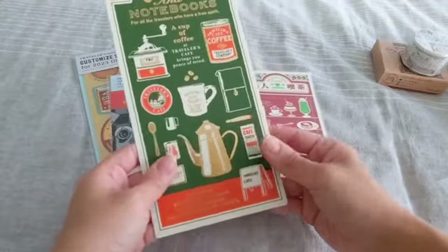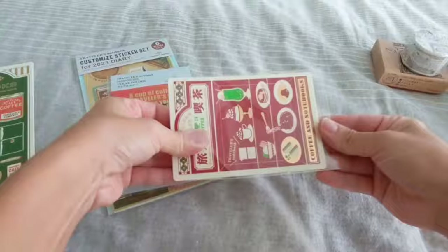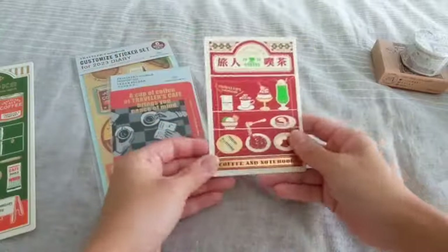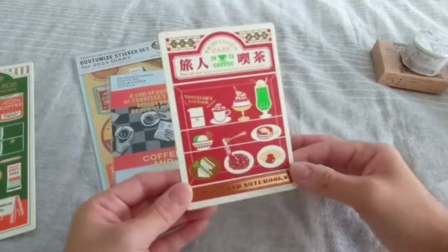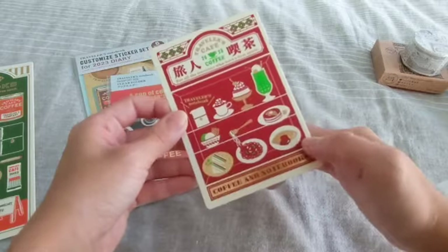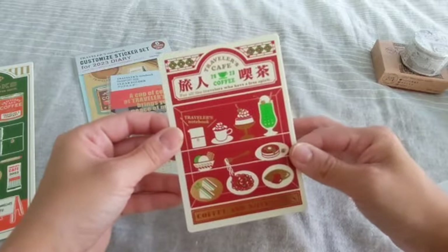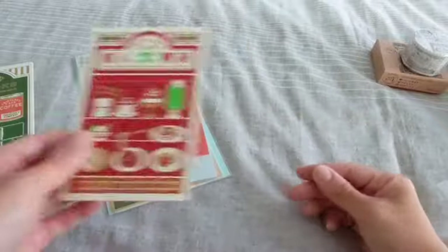You have the grid on the back and the graphic on the front — I love that. Then of course I picked up the passport size as well because I just loved this graphic. You have like traditional Japanese cafe snacks and a little TN, and then again the gold foiling which is really nice. I loved this one and the grid on the back as well.